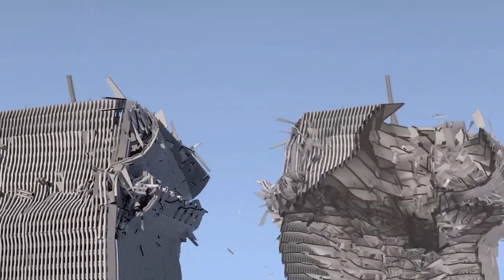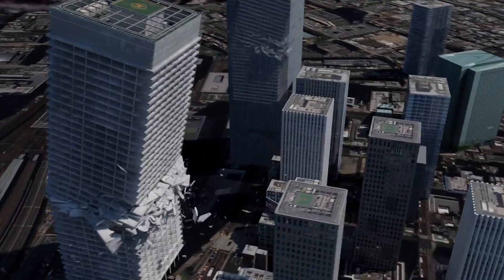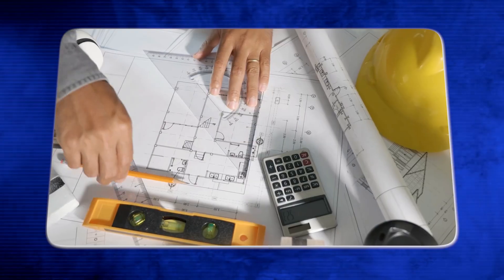What happens when a skyscraper falls? Although it's not what we're discussing in this video, the answer is pretty clear — complete devastation. So how do we avoid this bleak fate? Well, science.